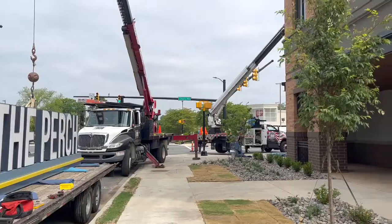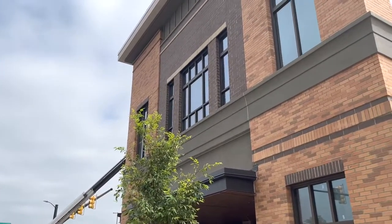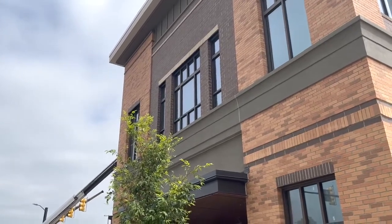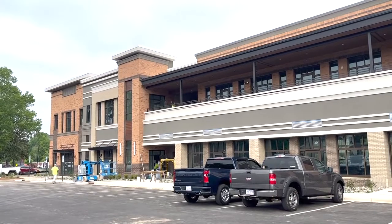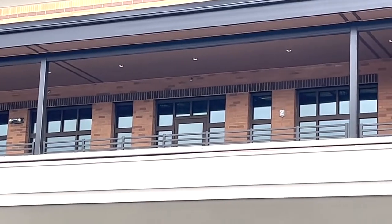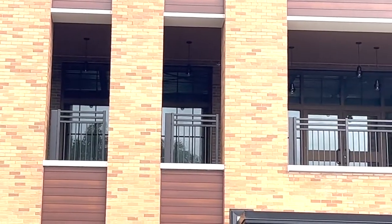We've got a great tenant mix coming into the building. We have space left available, but our leasing has outpaced what we thought from when we started. And we've been very intentional about our tenant mix as well, in terms of who we want in here to service not only the community, but Winthrop as well. So we're excited about where we are with the project. We love how it turned out and are excited that it's finally opening.